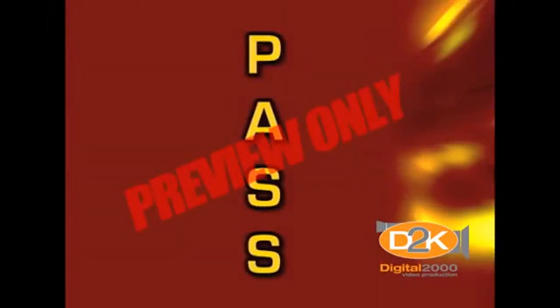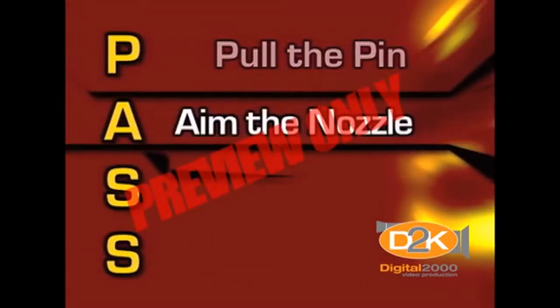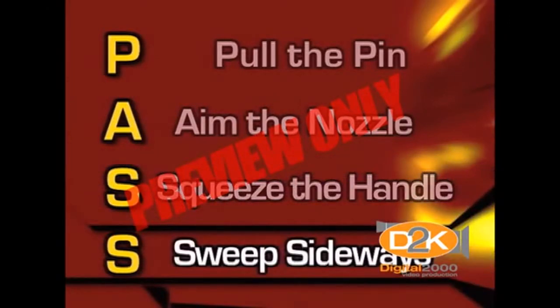We use the word PASS to help you remember how to use an extinguisher. Pull the pin. Aim the nozzle. Squeeze the handle and sweep from side to side. PASS.